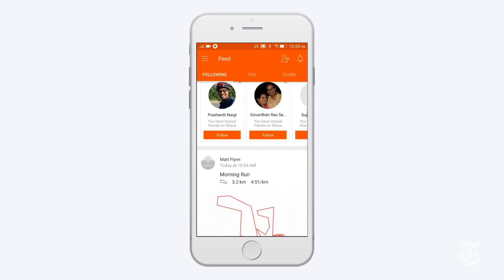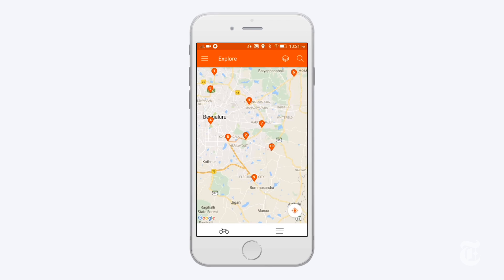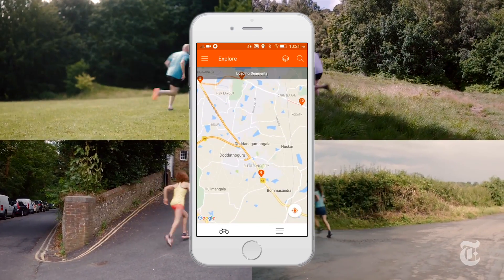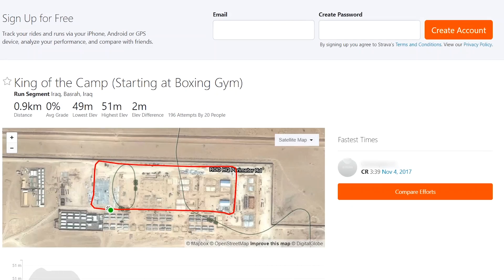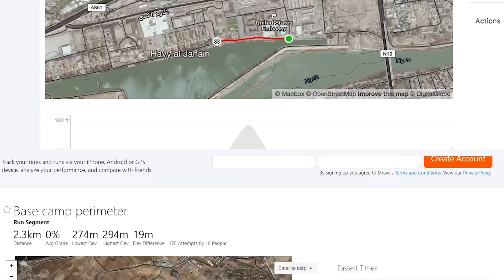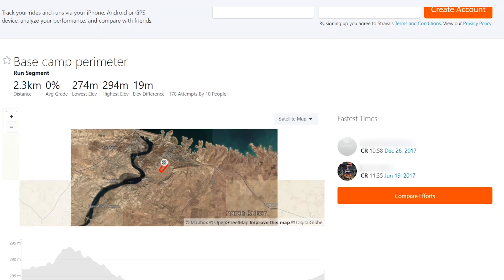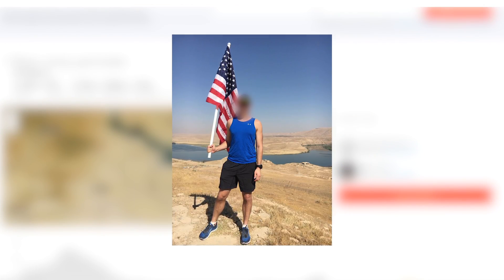Strava also allows users to share photos and workout routes — it's basically Facebook for athletes. This allows everyone with an account to see who is working out where. For example, the king of the camp run at a US military base in Iraq, or the embassy river wall segment in Baghdad's Green Zone, or the perimeter base run where more than 15 individuals stationed at a US military base challenge themselves. We found photos posted by users from inside military bases, and the online profiles of several US service members stationed at one base near Mosul in Iraq.